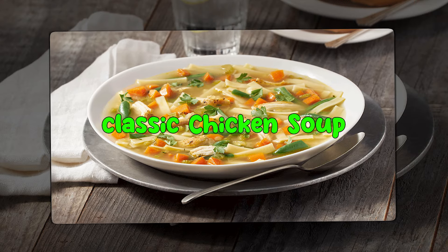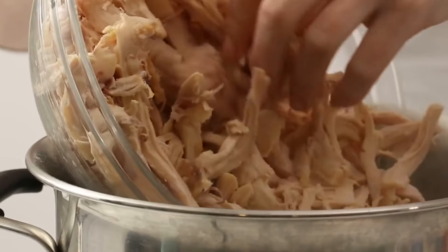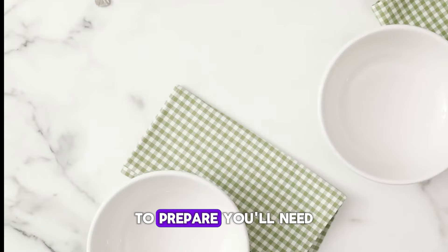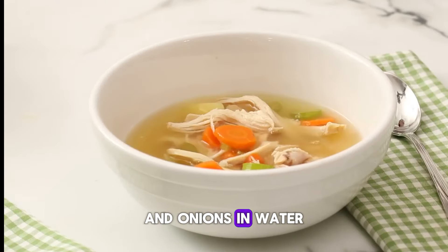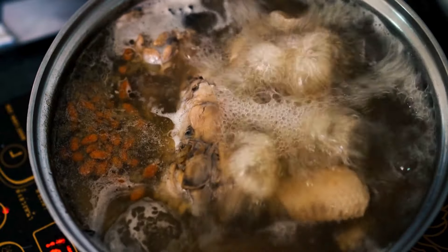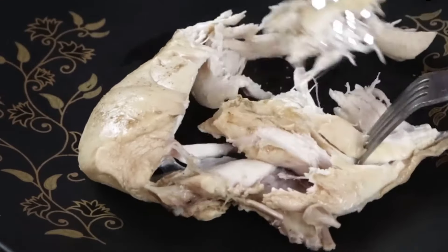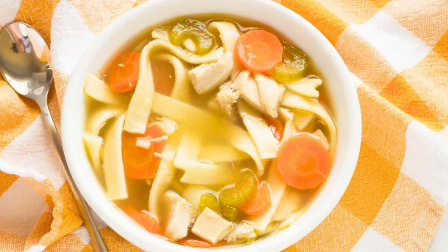Next up is the Classic Chicken Soup. A go-to for many when the sniffles start, chicken soup is not just a comfort food, but also a potent home remedy for colds. To prepare, you'll need to simmer a whole chicken, carrots, celery, and onions in water seasoned with salt and pepper. Once the chicken is cooked, remove it, shred the meat, and add it back to the pot. This process ensures that your soup is packed with nutrients, flavorful, and soothing.